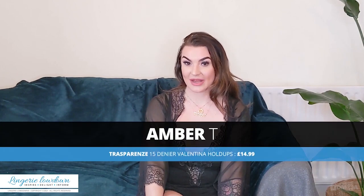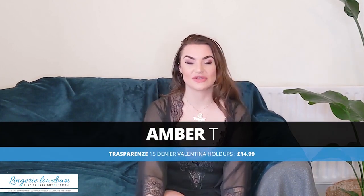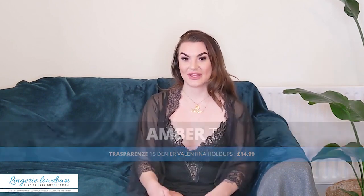Hi there, my name's Nity and welcome to Lingerie Lowdown. Have you ever wondered what kind of lingerie or underwear to buy and how to style it? Well, here at Lingerie Lowdown we can help you choose the right style to suit you.